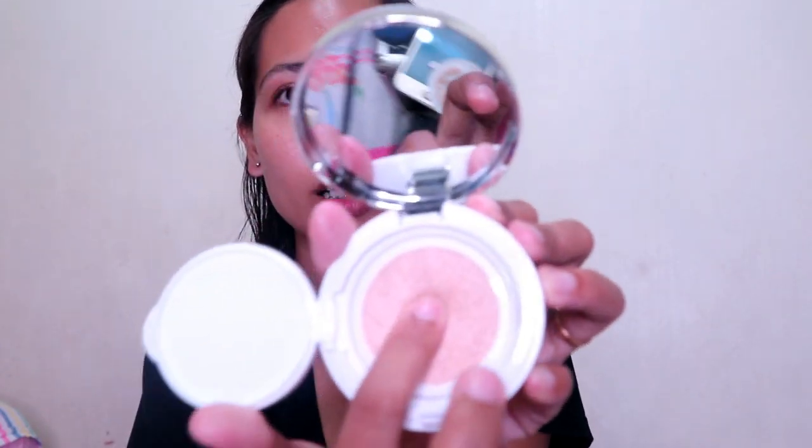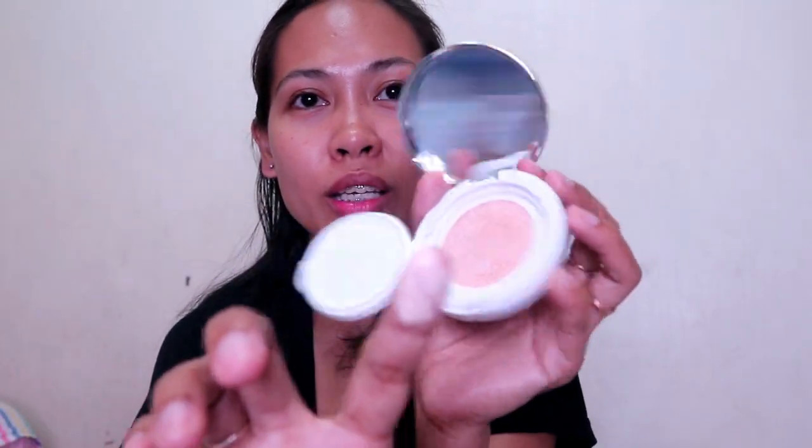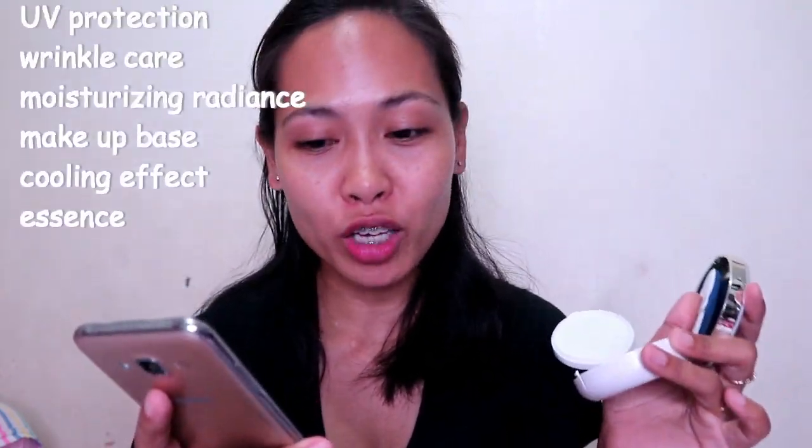Let me check the shade first. It has a lot of product in there! Let's swatch it. I think it's blendable — yes, it's blendable. About this IOP Air Cushion XP, it says it's a foundation.